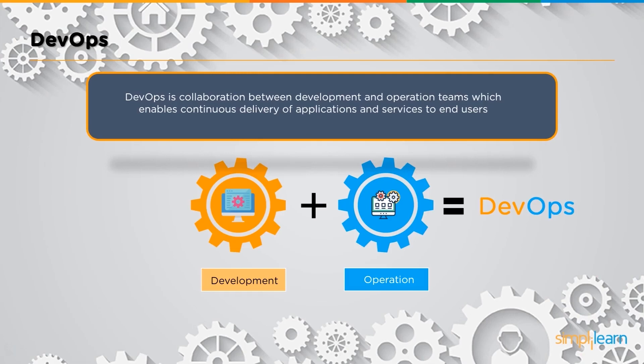By definition, DevOps is a collaboration between the development and the operations team, which enables continuous delivery of application and services to the end users.